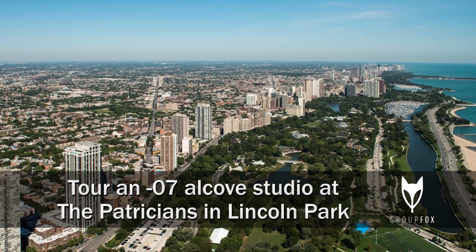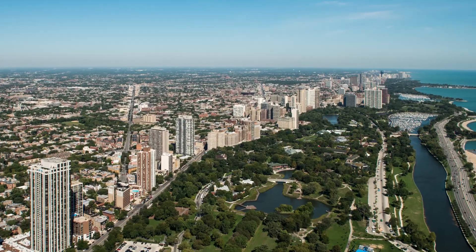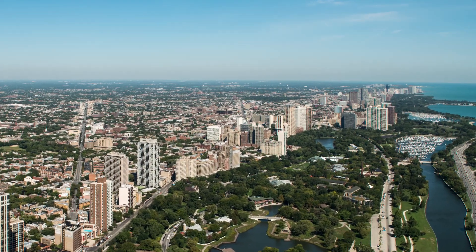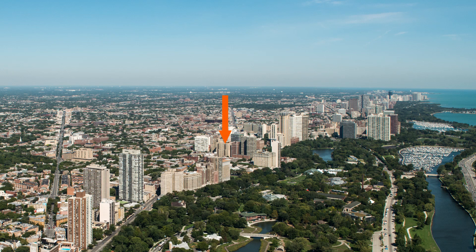I'm headed to a terrific Lincoln Park location near the park's most popular attractions to tour one of the renovated vintage apartments at the Patricians, 401 West Fullerton.